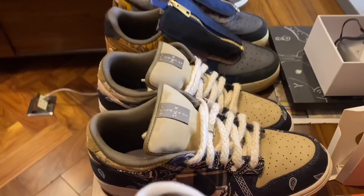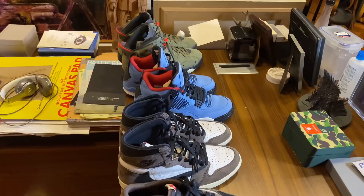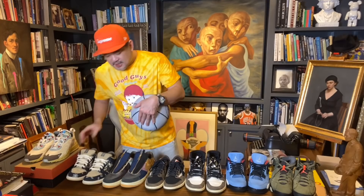Kasi pag tinitingnan ko lahat ng kanyang mga sneakers, haros lahat talaga, guys. Favorite ko, eh. Ang hirap pumili. Ano ba ang favorite na sneakers niyo? Sa akin, ang pinaka-favorite ko talaga is yung Jordan 1.